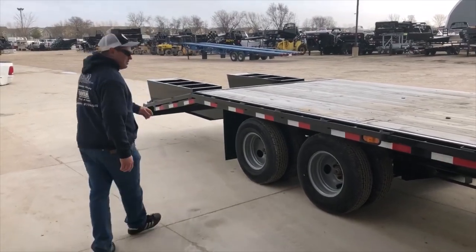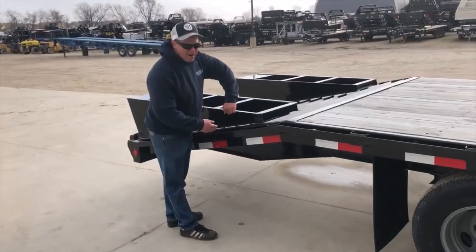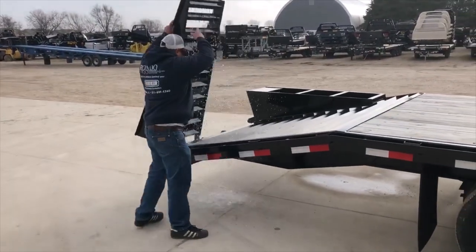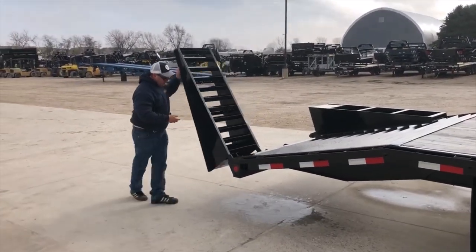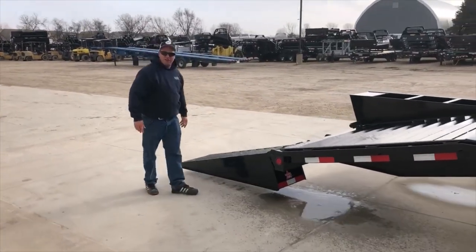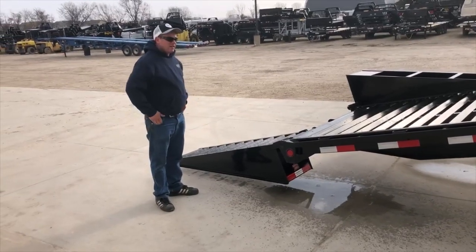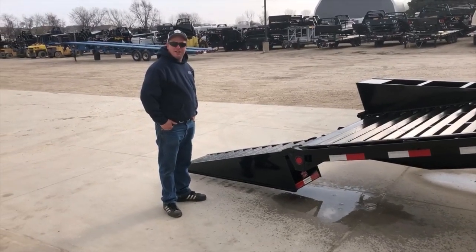In the back here, we've got two flip over ramps. These ramps will carry a tractor, a backhoe, whatever you've got. And we've got good prices too, so come on down and check us out.